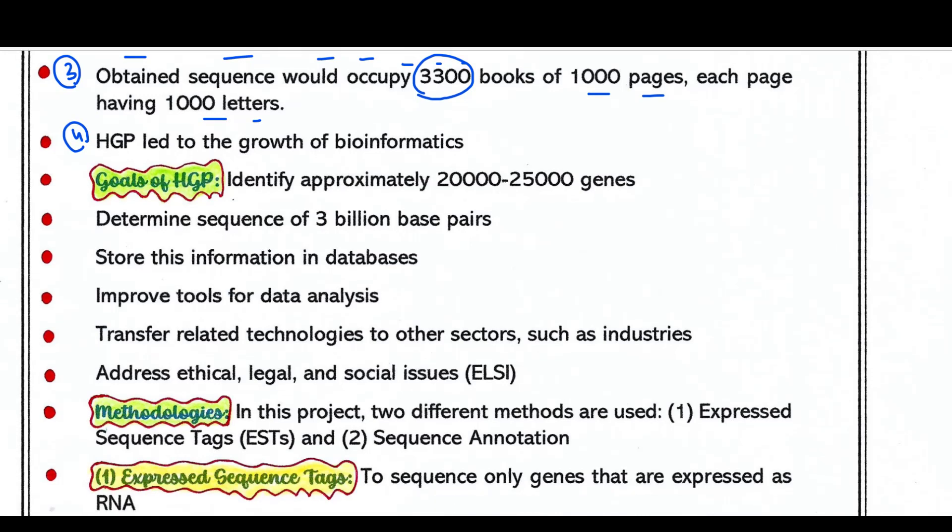The goals of HGP were: first, to identify 20,000 to 25,000 genes; second, to determine the sequence of 3 billion base pairs; third, to store this information in databases; fourth, to improve tools for data analysis; fifth, to transfer related technologies to other sectors such as industries; and sixth, to address ethical, legal, and social issues that arise when working on human genes.